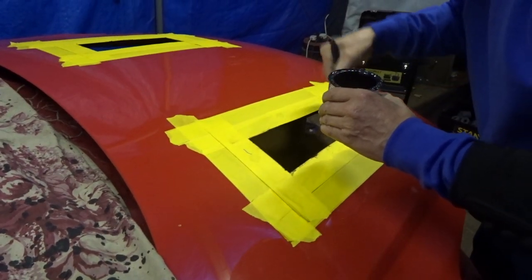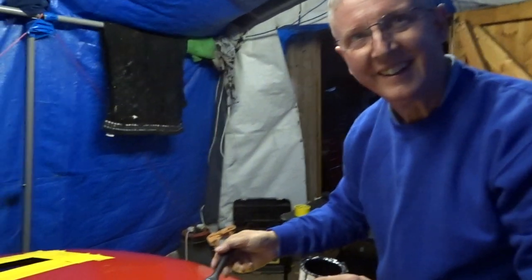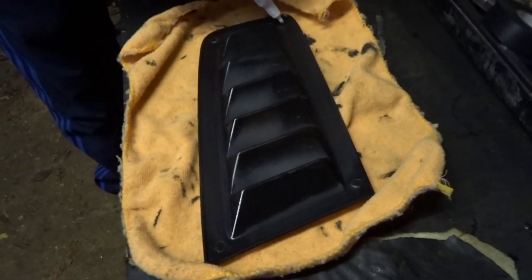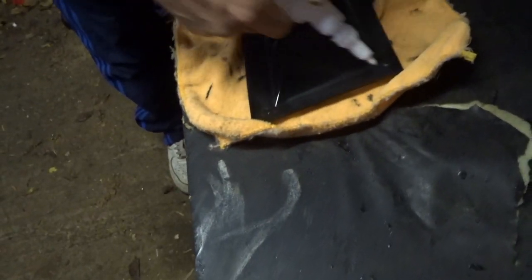Rosie gets more cold air. Do you know Rosie? Rosie is the name of the VXR. He's putting the sticky stuff on — apparently this is good stuff.